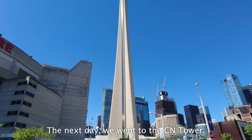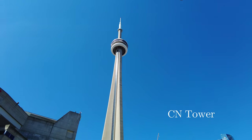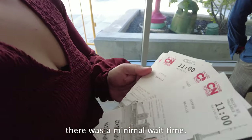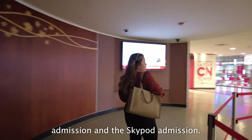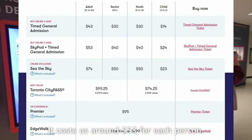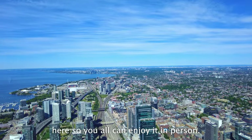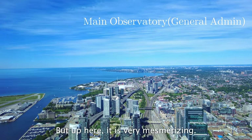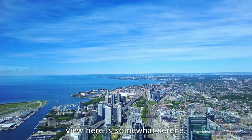The next day, we went to the CN Tower. When we went there on a Sunday morning, there was minimal wait time. These tickets are for the general admission and the skypod admission, and it cost us around $53 per person. I don't want to spoil all the views up here so you can enjoy it in person, but up here it is very mesmerizing. As busy as Toronto is, the view here is somewhat serene.